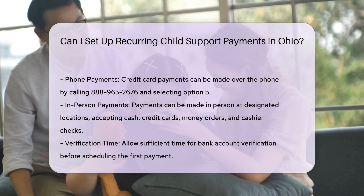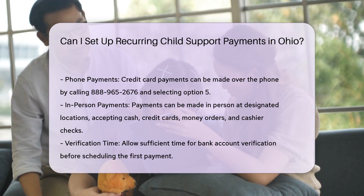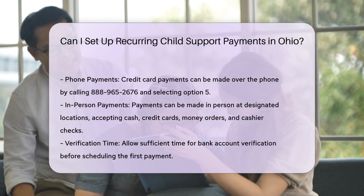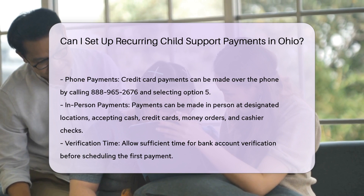Payments made via the CSPC website have clear cutoff times. Payments made by 4:59:59 p.m. EST will be received one business day later, while payments made at 5:00 p.m. EST or later will be received two business days later.